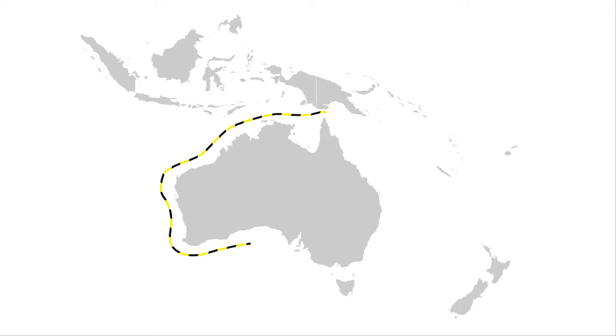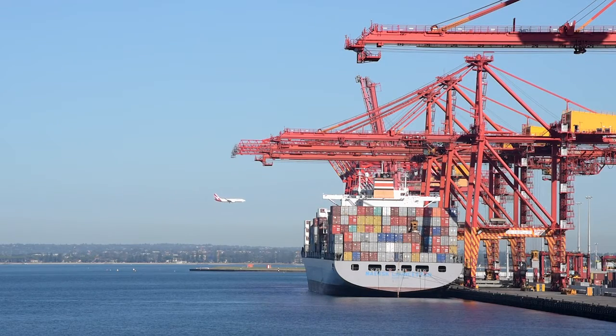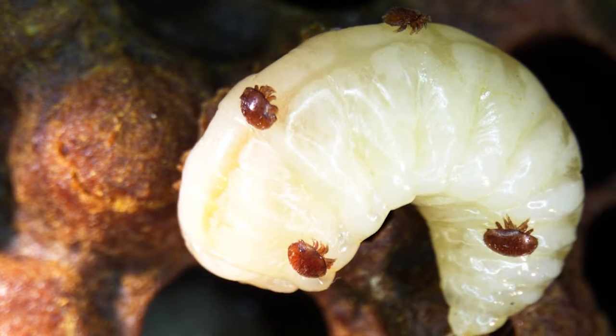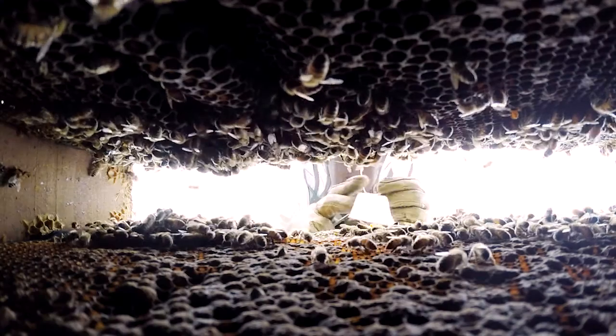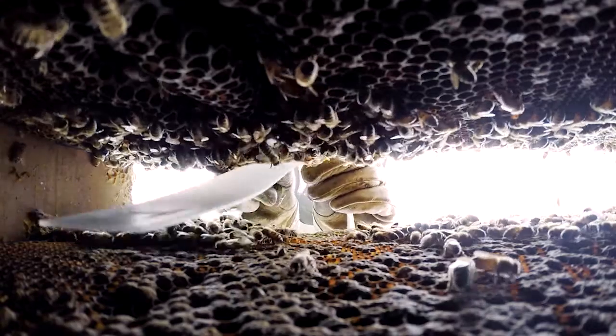Because many serious pests are right on our doorstep in neighbouring countries such as New Zealand, Papua New Guinea and Indonesia, we always need to be on the lookout for their arrival. A major threat to Australian beekeeping are Varroa mites, which have devastated honeybee colonies and fundamentally changed beekeeping around the world.